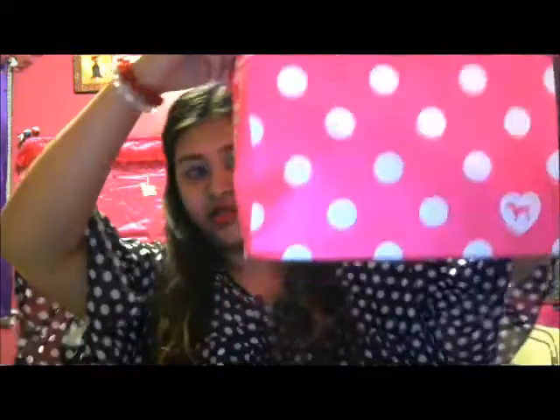That concludes the Forever 21 haul. For Victoria's Secret, I'm obviously not going to show personal things on camera. They had a deal today — when you buy anything in the Pink store, you get a free fanny pack and sunglasses. It retails for $20 and it was completely free! I also got two pairs of leggings that I like to wear around the house on my comfy days.